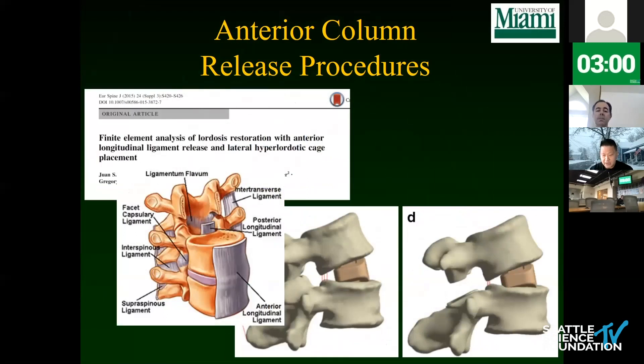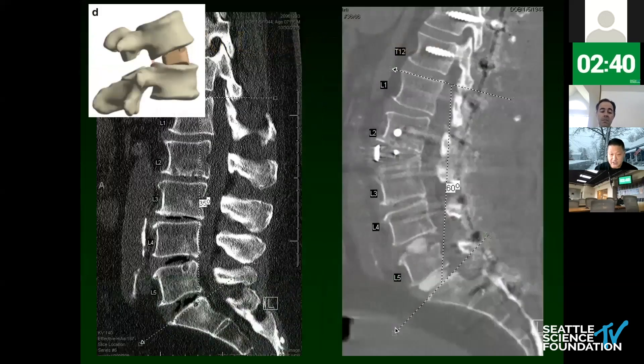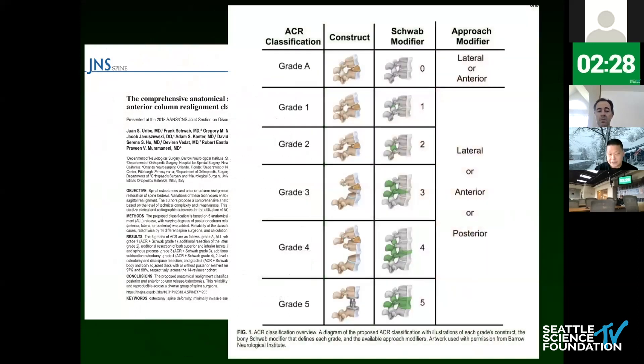The anterior column resection is probably the most exciting area. If you haven't seen it as a trainee, you should seek it out. This involves cutting the anterior longitudinal ligament and releasing it — coming through the side to get tremendous correction. A CT scan shows correction at L2-3 with a harmonious appearance. Juan Uribe has published numerous papers on this, looking at different osteotomy types through the MIS setting — the Schwab grading through different types, including ACR instead of VCR.